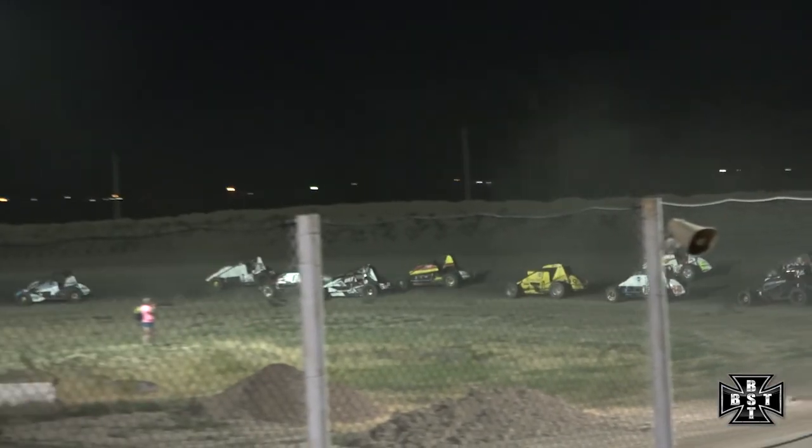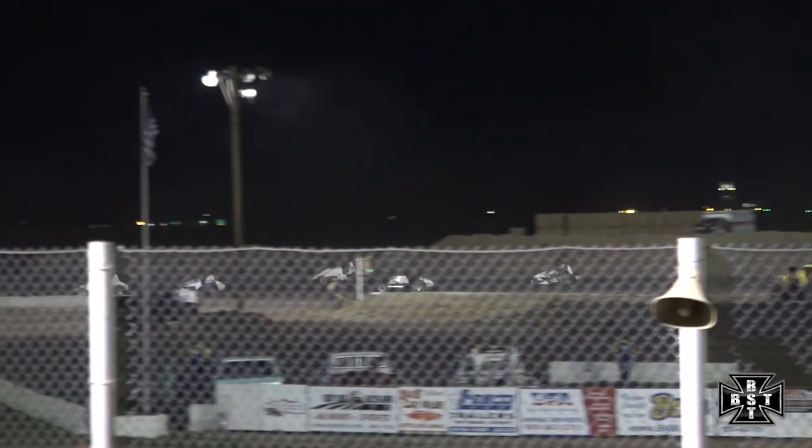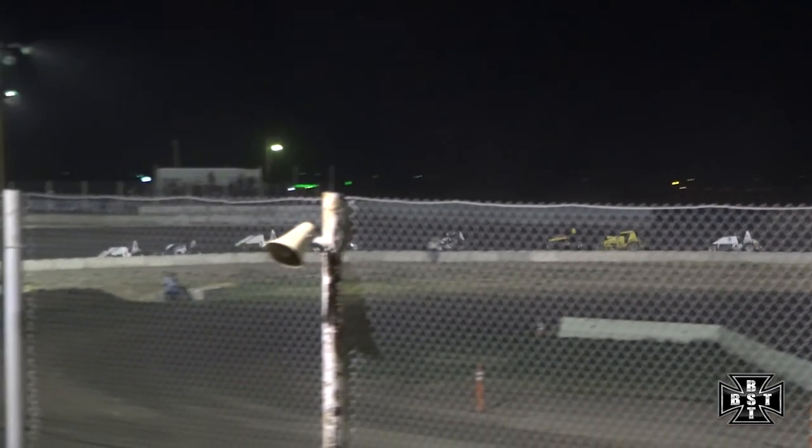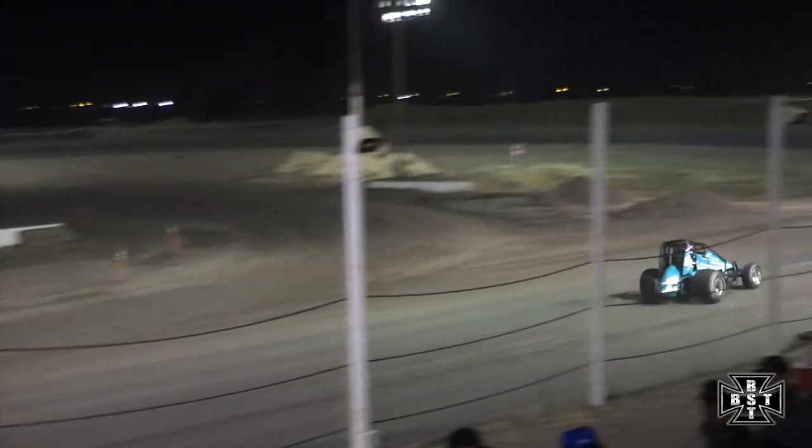Finnelli to the inside has the race lead. Now he clears out of corner number two and shoots down into corners number three and four, looking to lead lap number one. Heat race winner earlier tonight, Michael Finnelli completes lap number one.